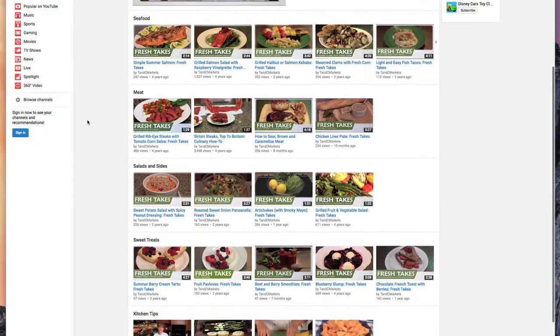We also have dozens of recipe videos for all seasons and occasions. Subscribe to our channel to see what's new, and we'd love to see your comments on our videos.